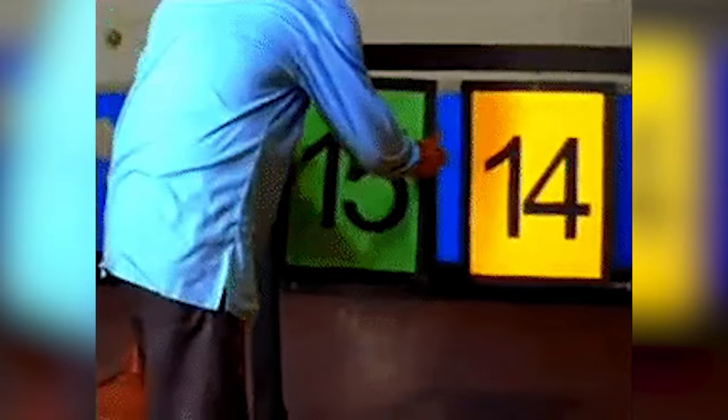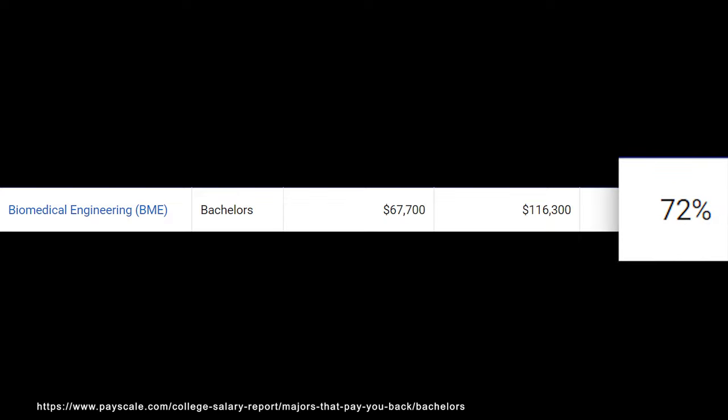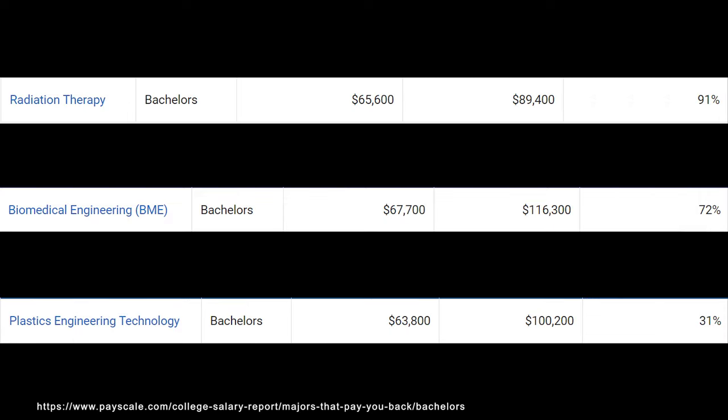Next is satisfaction, and this one is extremely subjective — for one person it might be the most amazing career ever, and for another it might be awful. I focus on meaning and job satisfaction. When it comes to meaning — how much you think your career positively impacts the world — PayScale shows biomedical engineering is at around 72%, which is definitely on the higher side.